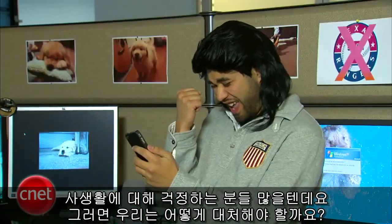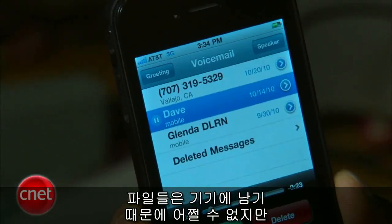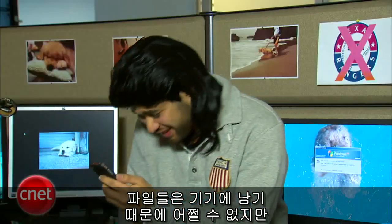There are plenty of you out there that care about your privacy, so what can you do to protect yourself? This file will live on your phone and you really can't do anything about that, but your best bet is to encrypt the iTunes backup that lives on your computer.